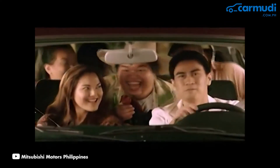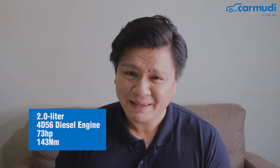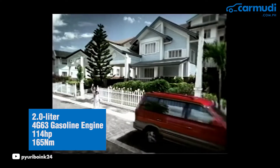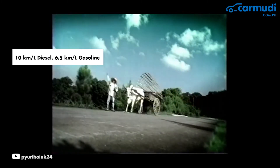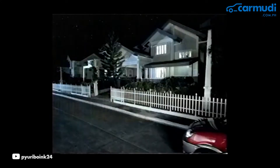Don't expect the Adventure to be a speed demon, though. It's powered by an updated version of the 4D56 diesel — the same one found in the L300 — making 73 horsepower and 143 Nm of torque. A 2.0-liter gasoline engine was also available, making more power at 114 horsepower and 165 Nm of torque. Although the diesel was less powerful, it was certainly more economical, achieving around 10 kilometers per liter in the city compared to the fairly thirsty 6.5 kilometers per liter on the petrol version. Classic AUVs have hit a resurgence in the car community as nostalgia machines, and even older models hold their value pretty well.